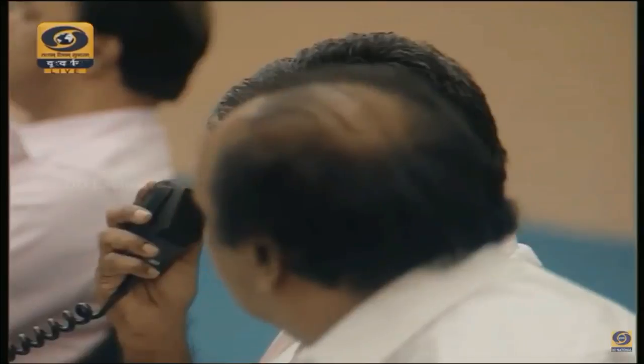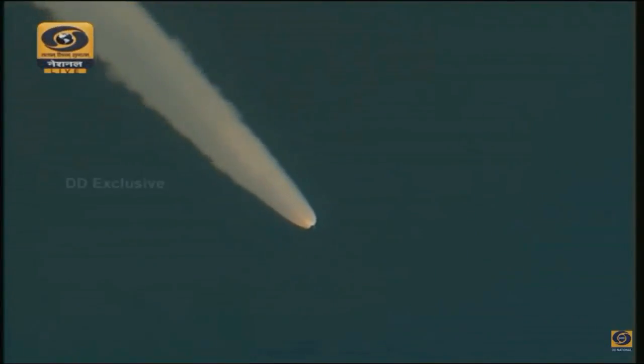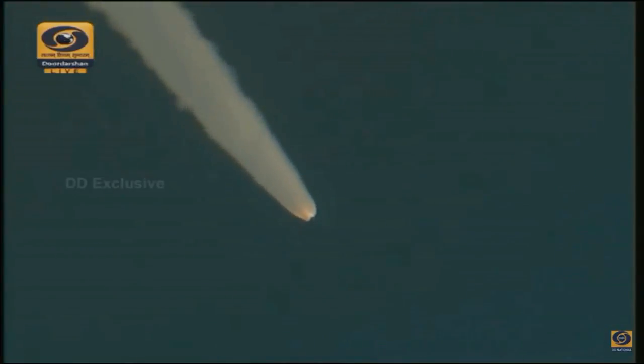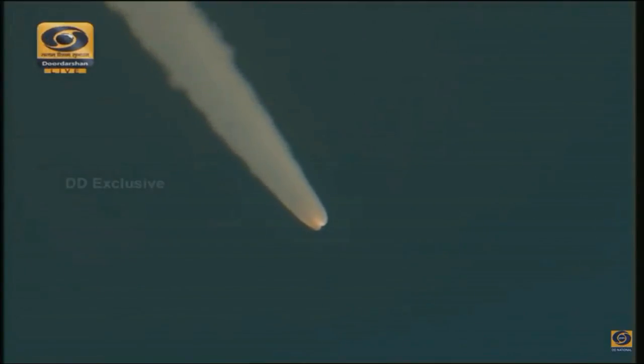In another 22 seconds we will have the ignition of the L110 stage, which is a very important activity. Looking at the plots of time versus altitude and velocity, we see a very close match with the pre-flight predictions.